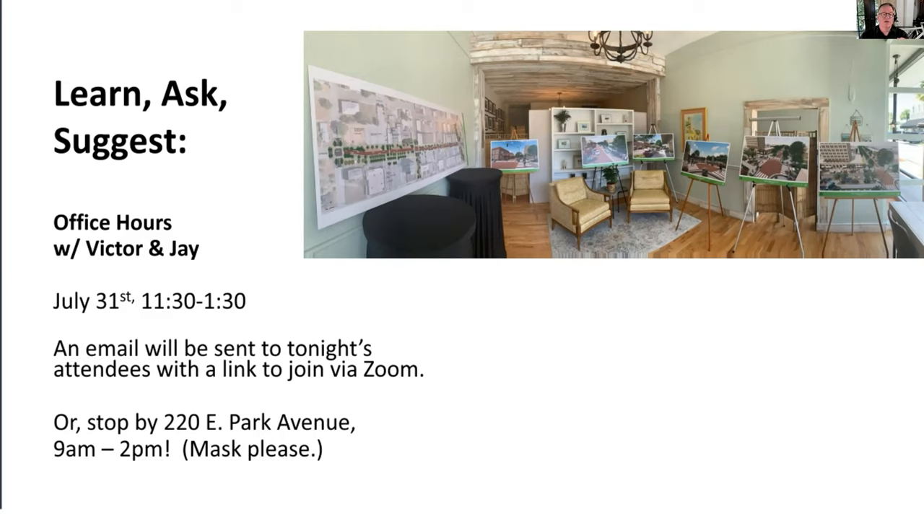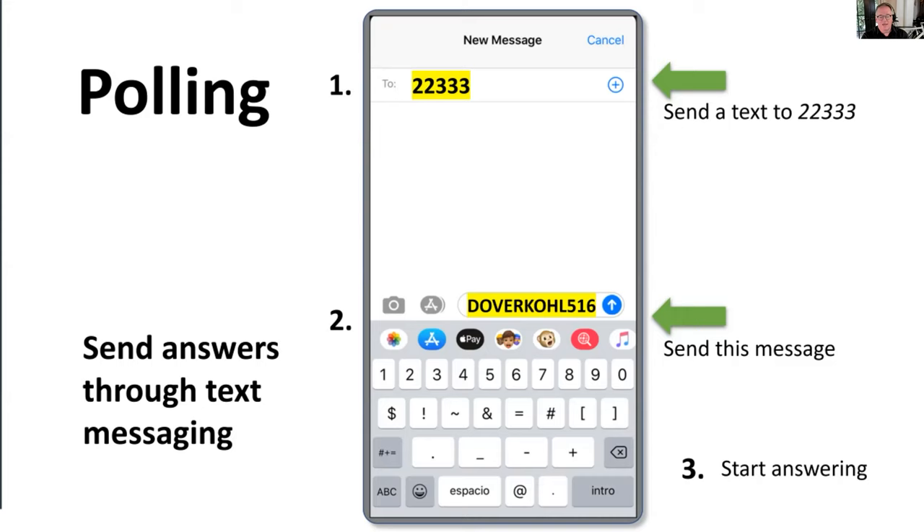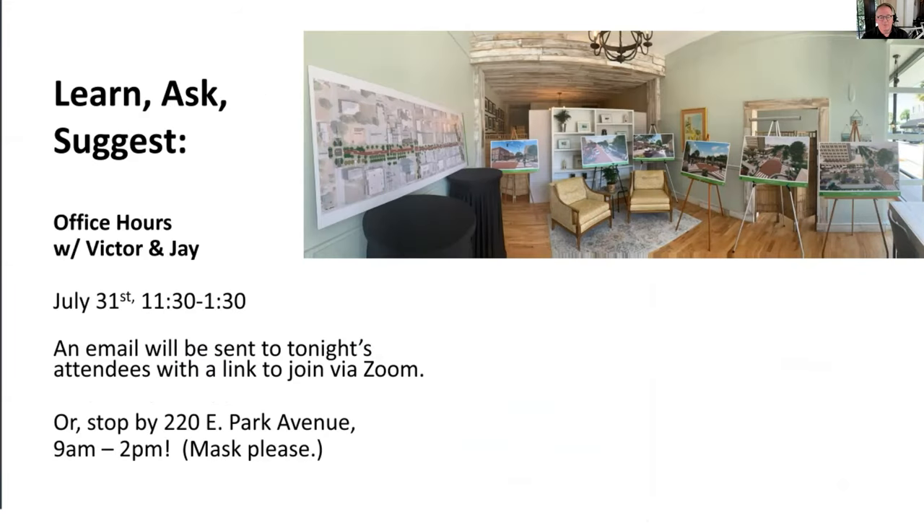Between 11:30 and 1:30, you can join us on Zoom using the link in that email. Jay and I will be there, also connected with Michael Manning, the city's project director over in City Hall, and Karen Thompson. We'll have time for one-on-one conversations and a close look at the drawings.